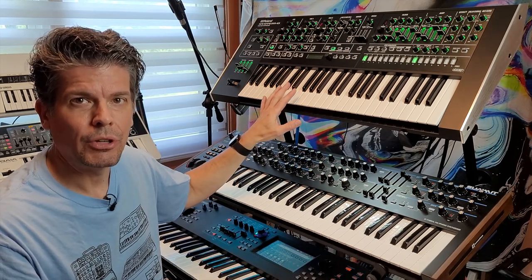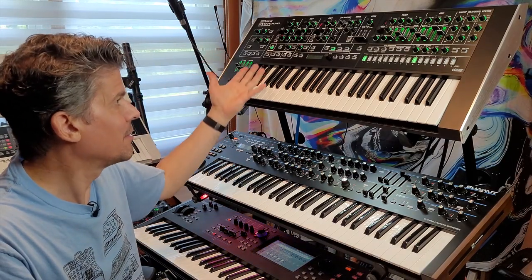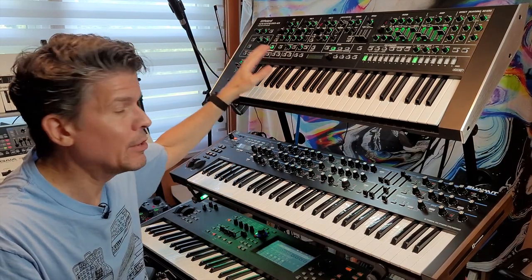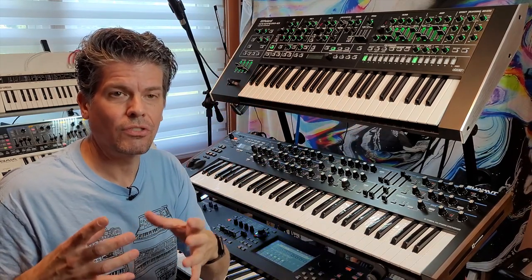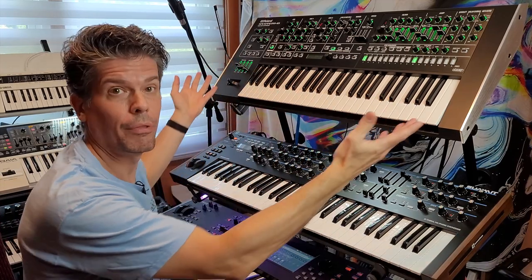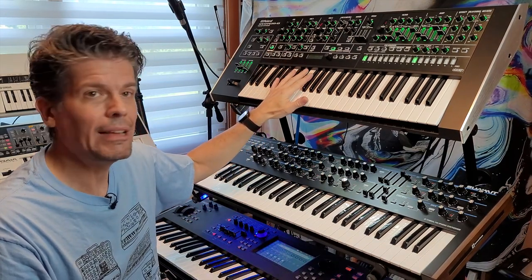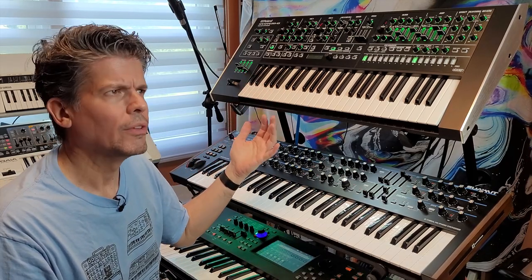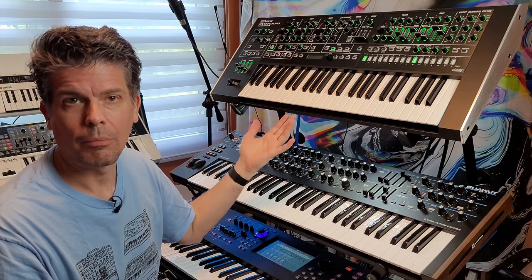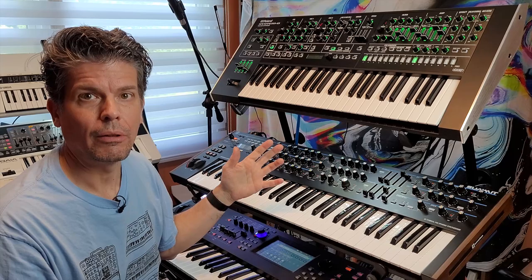The native System 8 engine is also available on Roland Cloud as a soft synth with all the features of the System 8. This analog circuit behavior is common to the Aero line — the System 8, System 1, and TR8S all use ACB, whereas the Jupiter X, Jupiter XM, and Phantom all use the Zencore analog behavior modeling system.